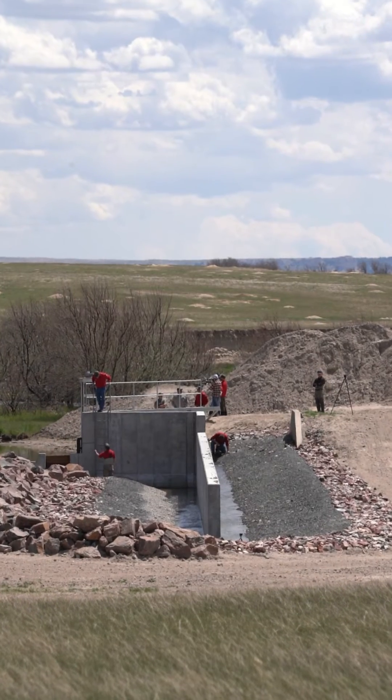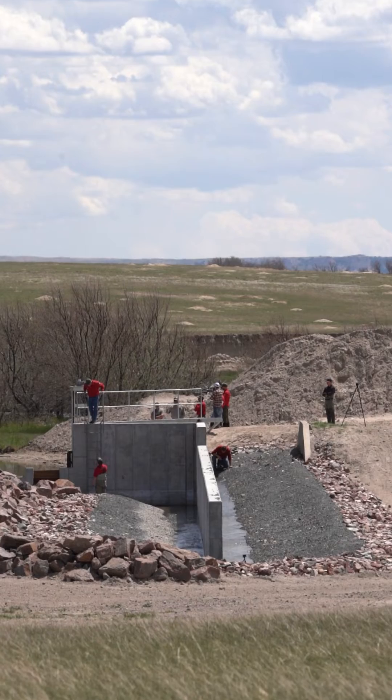From the fish passage world, we've been at this for a good 10 to 15 years doing projects like this. That free movement upstream and downstream really matters for these fish to carry on.